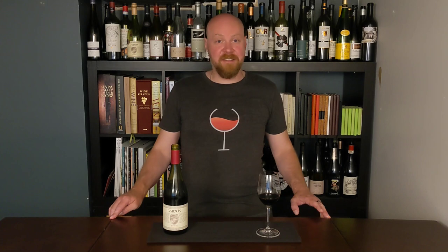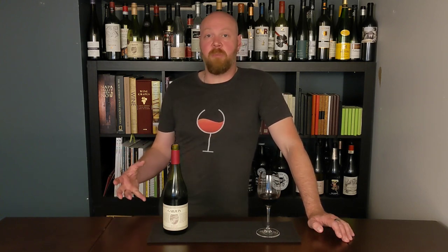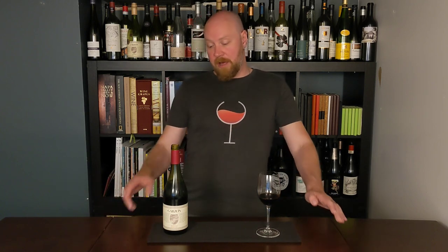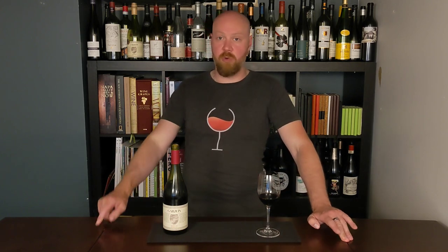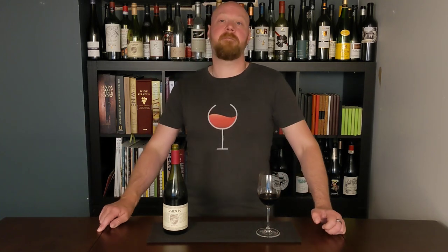Garzon's winemaker and viticulturalist team felt Marcellan would be a good grape variety for the climate of Maldonado and Garzon. They are in the coastal southeast of Uruguay, only a few kilometers from the South Atlantic Ocean, so they're getting constant breezes coming off of the water.